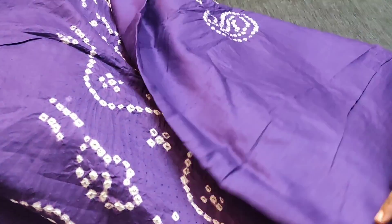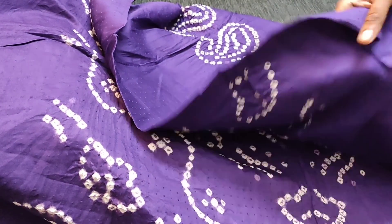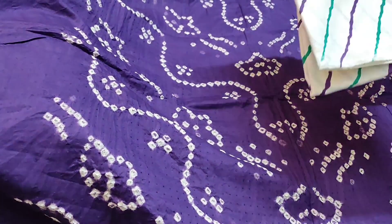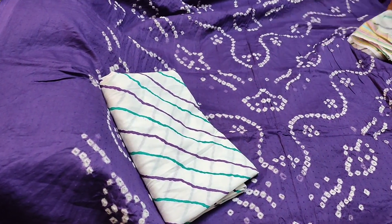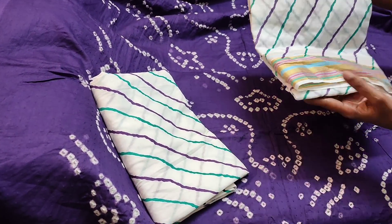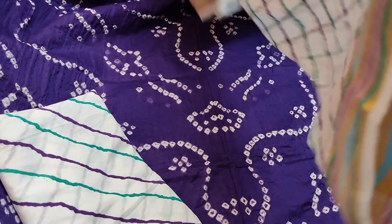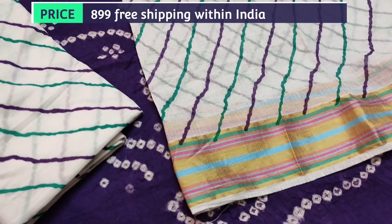We have simple Bandhani design at the back. It is teamed with leheria printed soft cotton bottom and dupatta also in leheria printed mull cotton with resham borders. This is the print in the dupatta. The cost of the set is 8.99.